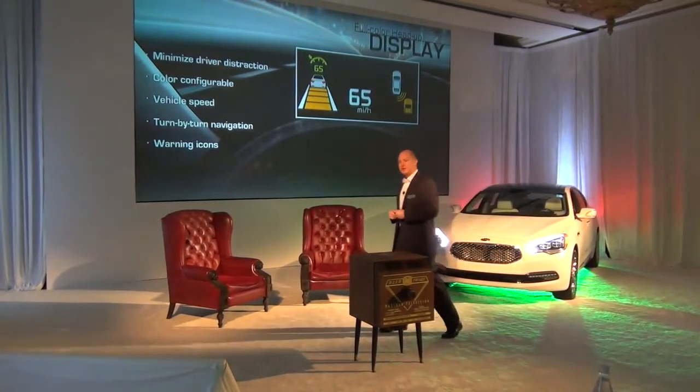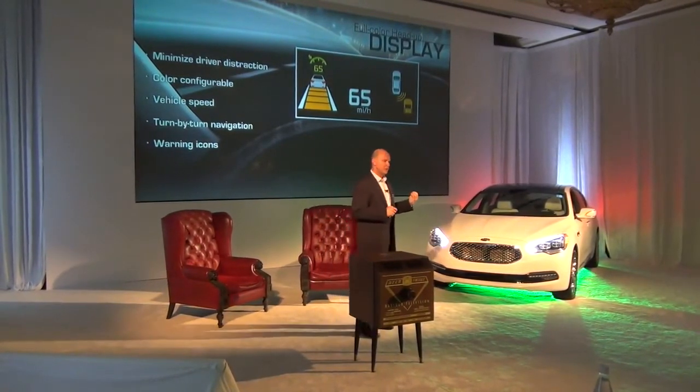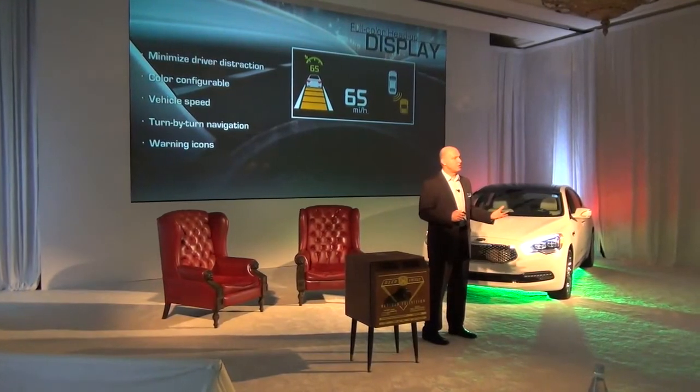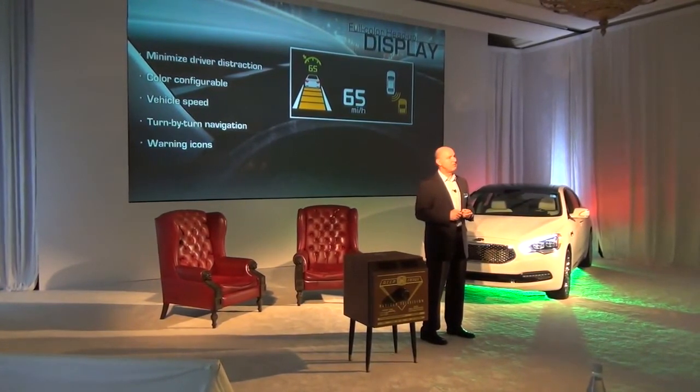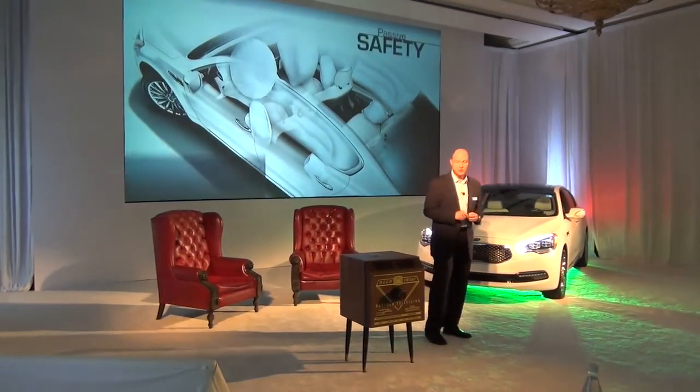It also works with the systems in the car. If there's a warning icon, if there's an important system that needs attention in the vehicle, or if there's construction and our traffic system can detect it, it'll display that right on the screen ahead of you.